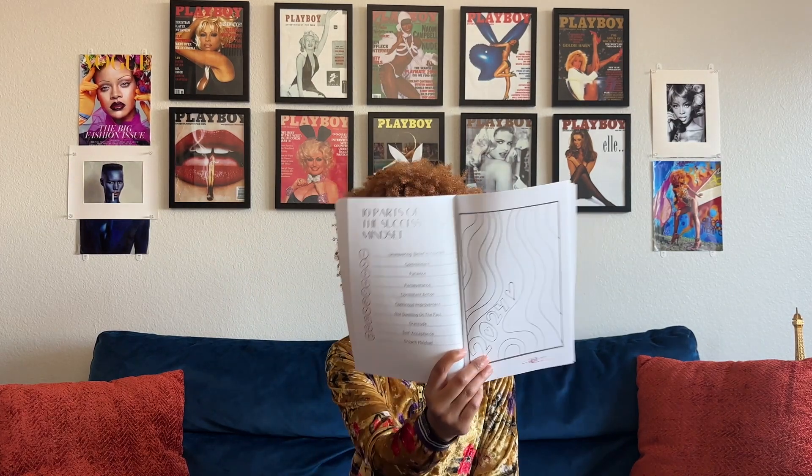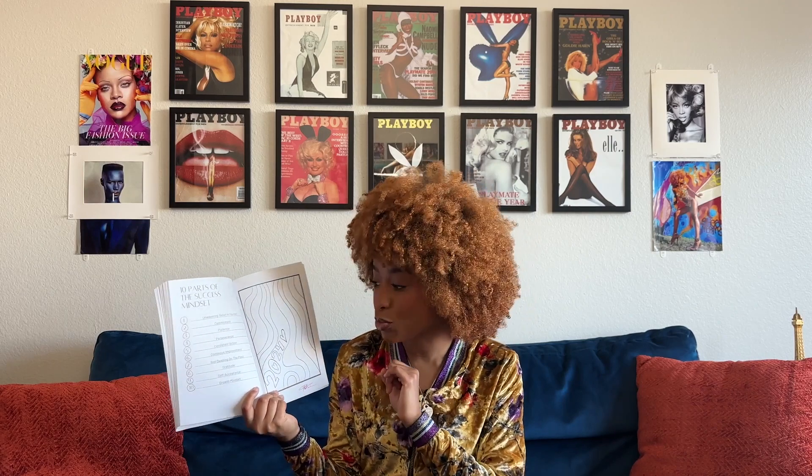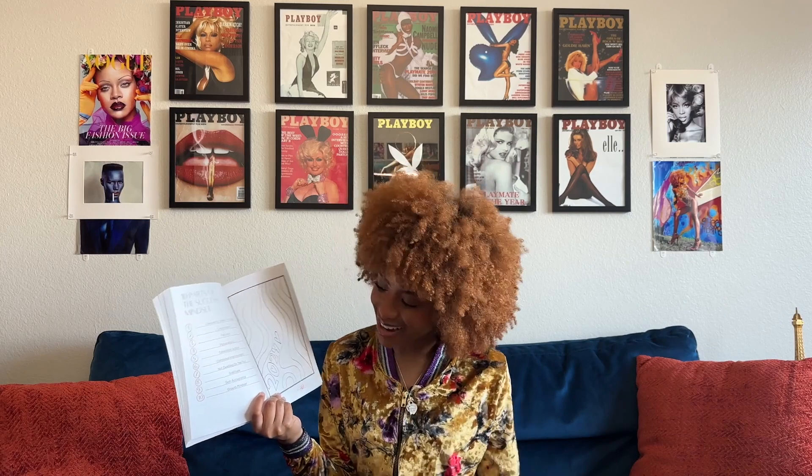Next, I have another 20 journal pages. The last section of interactive things I have in here is 10 parts of the success mindset. If you forget or need some inspiration or motivation, right here are the 10 parts: one, unwavering belief in yourself; two, commitment; three, patience; four, perseverance; five, consistent action; six, continuous improvement; seven, not dwelling on the past; eight, gratitude; nine, self-acceptance; and ten, growth mindset. This is a combination of what I've learned studying this niche over the years and my own opinion — feel free to fact check me because these things do make sense.